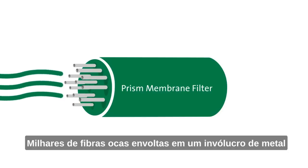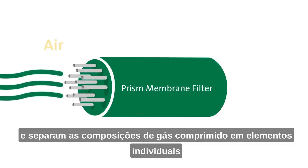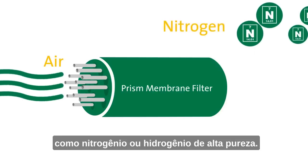Thousands of hollow fibers encased in a metal or ABS shell act as a molecular filter and separate compressed gas compositions into individual elements, like high-purity nitrogen or hydrogen.